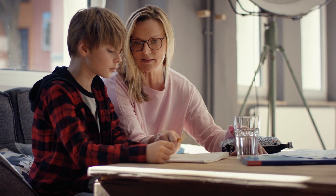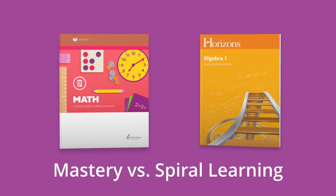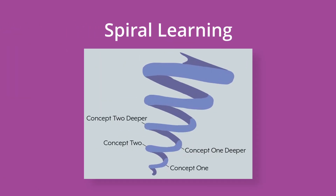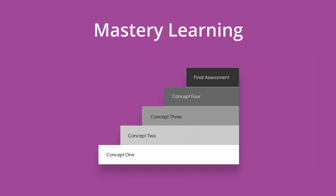Supplemental worksheet packets can provide additional practice for kindergarten to sixth grade students. Horizons Math uses the spiral learning style of concept introduction, frequent review, and lesson reinforcement. This differs from mastery learning, which most people are familiar with from public and private school curriculums.